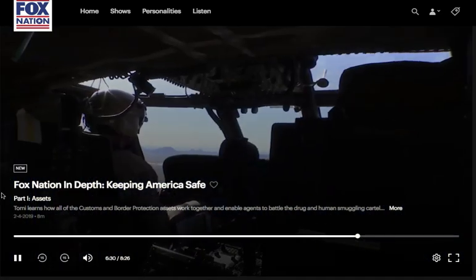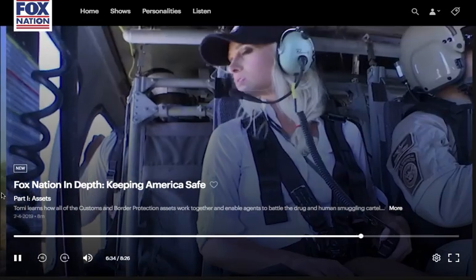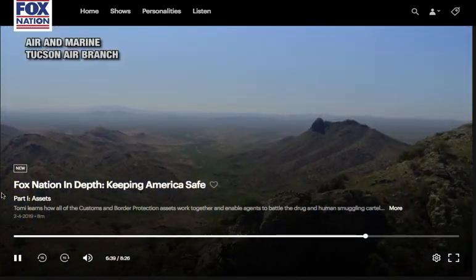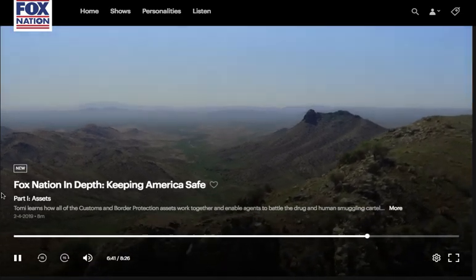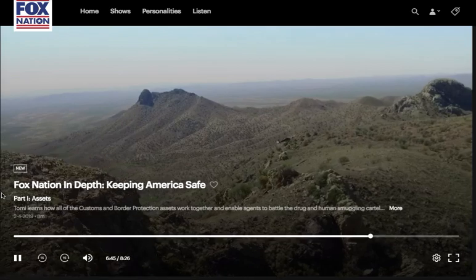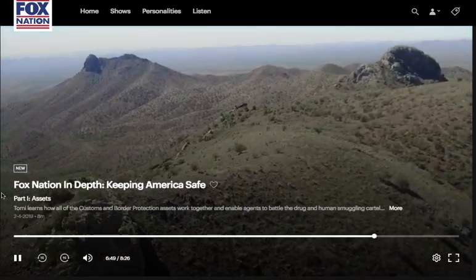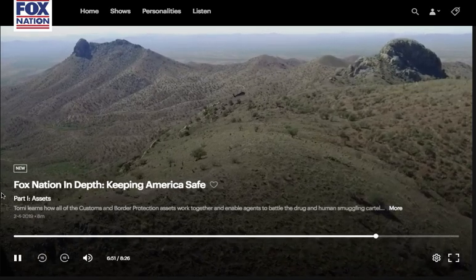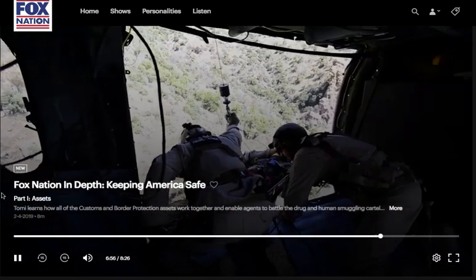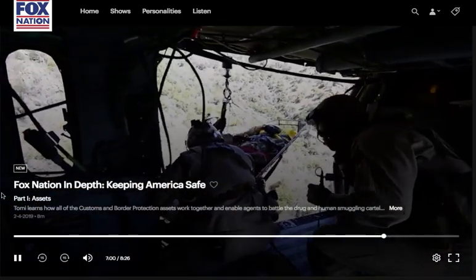For every tactic that we pick up and employ against them, they figure it out and change. Where do you see most of the activity out here? In this area behind us in the air block area, south of that in those mountain areas, there's a lot of traffic. And out the left door right now in those Baboquivari Mountains, there's a lot of people walking through there. A lot of the rescues happen in those mountains because people just get themselves into a bad spot.